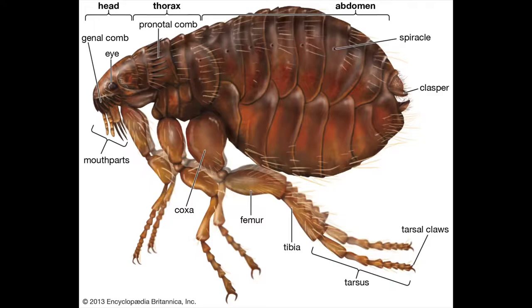So today, I'm going to tell you guys a little bit about how to prevent and how to treat fleas, ticks, and mosquitoes, and I'm going to talk about how to recognize them. Let's first talk about fleas.